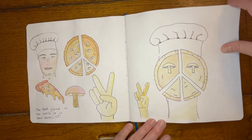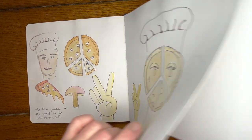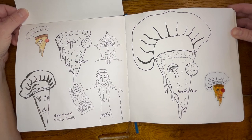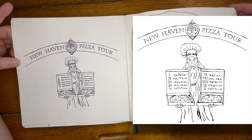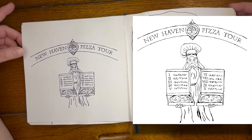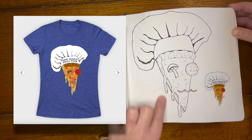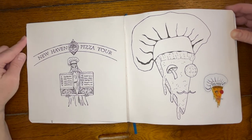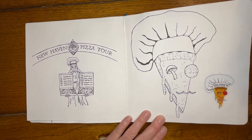I designed the t-shirt for a New Haven pizza tour that my husband's workplace was going on. So these were my design ideas — Moses delivering the Ten Commandments of pizza — and the design that we went with was pizza slice man, and he became a t-shirt and a sticker. So that was really fun to take something out of my sketchbook for a change.